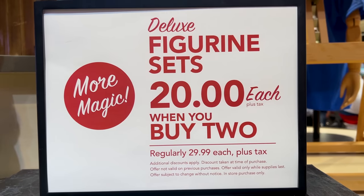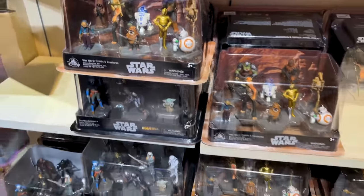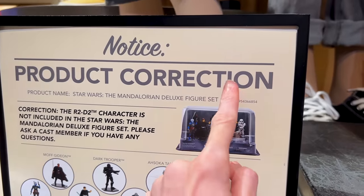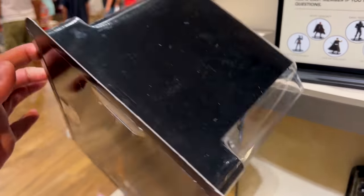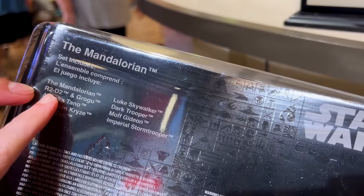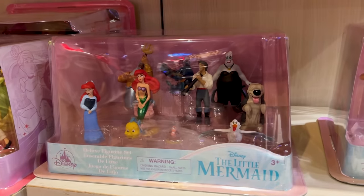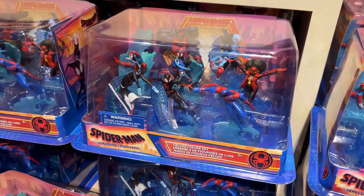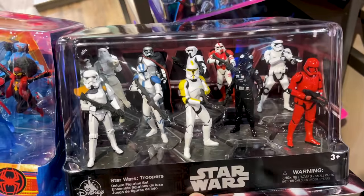Deluxe figurine sets are $20 each when you buy two, regularly $30, and they have many Star Wars ones. We noticed something interesting — a product correction notice on the Mandalorian Deluxe figurine set saying it does not include R2-D2, but when you turn it around, the box actually says it does include R2-D2. It really doesn't, though. They also have Disney Princess, The Little Mermaid, Guardians of the Galaxy, Spider-Man Across the Spider-Verse, and Stormtroopers.